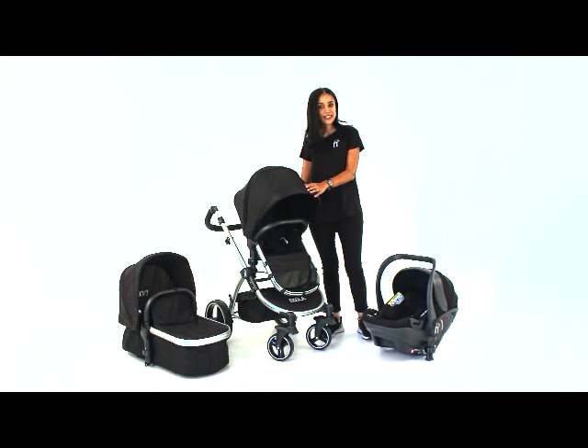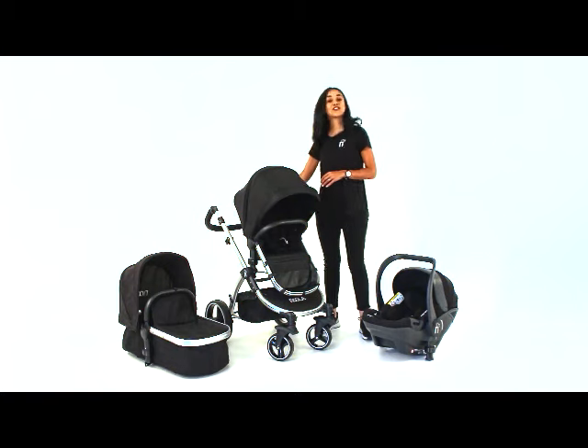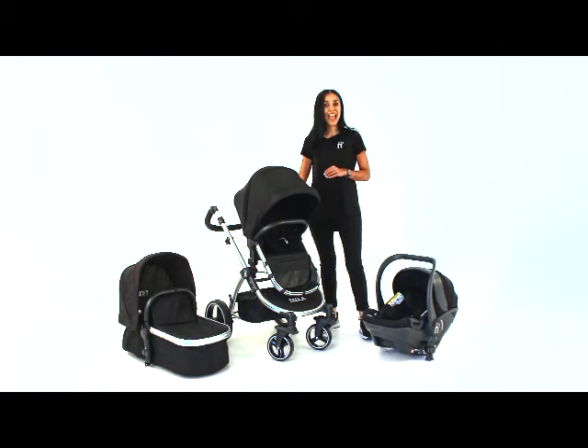And finally you get your toddler seat, which carries toddlers up to 25 kilograms. The cool thing is all of these fixtures fit onto this frame forward facing and rear facing.